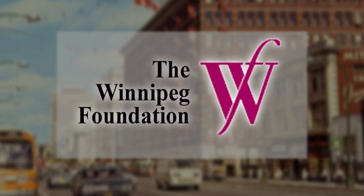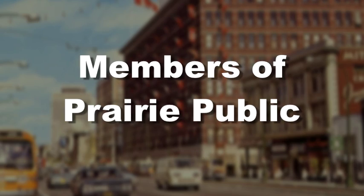Funding for this program has been provided by the Winnipeg Foundation and by the members of Prairie Public.